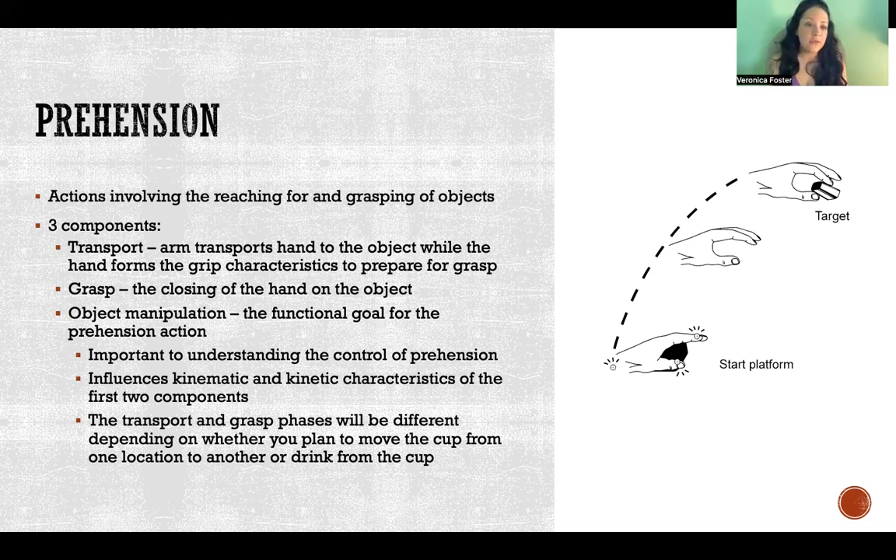Even if the object is a glass of water on the table, if the object manipulation is different - like in one case we're going to reach and drink from the glass, and in another we're going to reach and move the glass from one place to another on the table - the transport and grasp components are going to look differently for those two actions, because they depend on what manipulation is going to be done with that object.